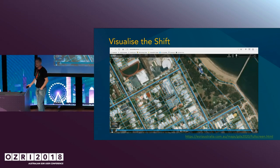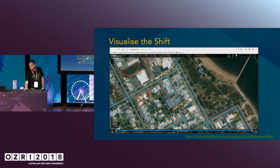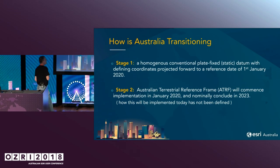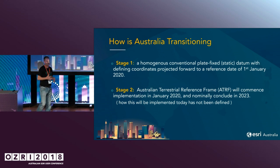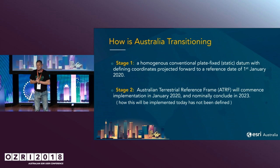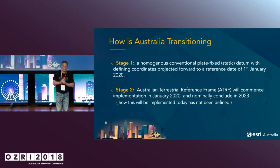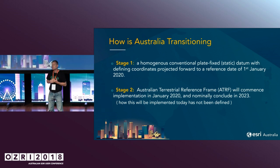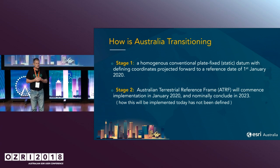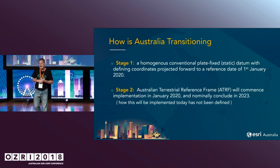One of the problems we're encountering right now is the relative accuracy of that data. What are we doing? Well, we've got actually two phases of transition going on. In 2020, we will actually be moving our projections or our datums by 1.8 metres from where we are right now. Stage 2 is more of a dynamic datum — after 2020, the ICSM and Geoscience Australia will actually be implementing a dynamic shift.